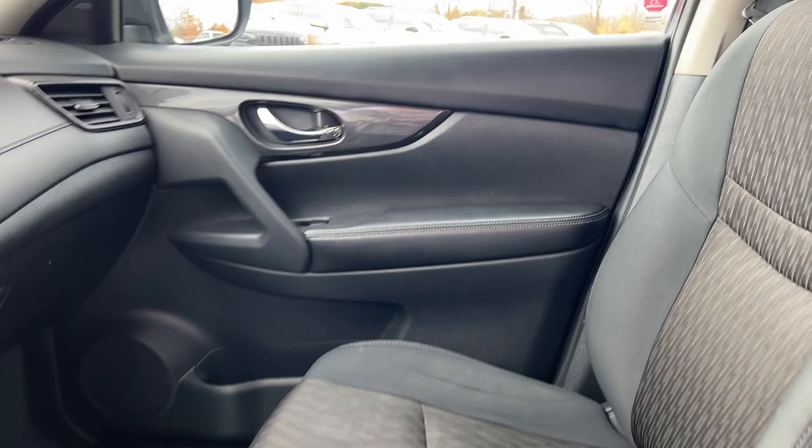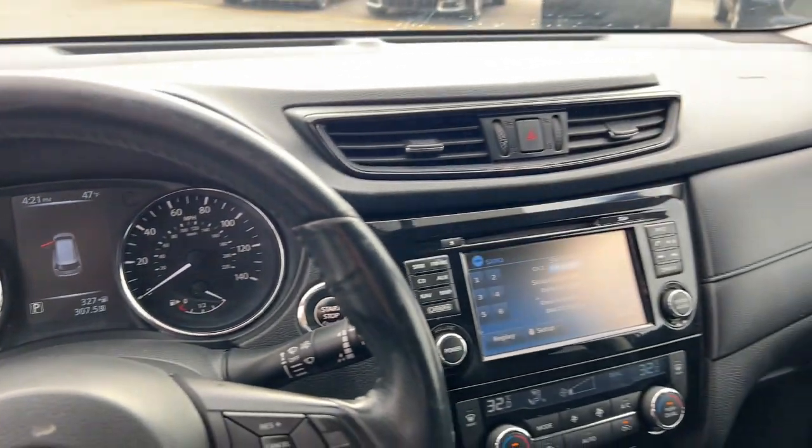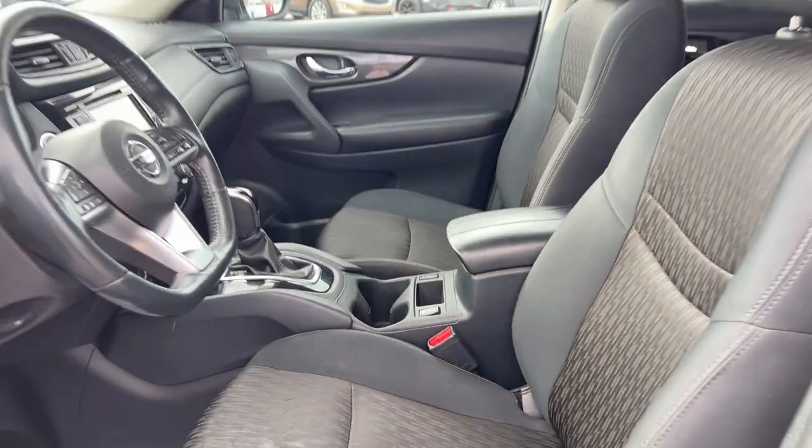Standard driver assist safety tech, large cargo capacity, and spacious seating have your back wherever the road may lead. These are just some of the great options this vehicle comes with.